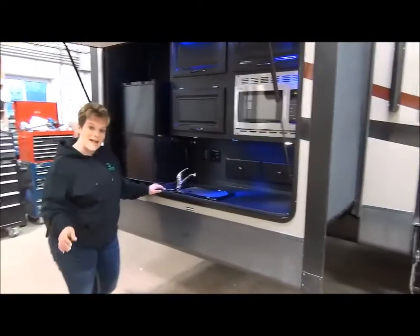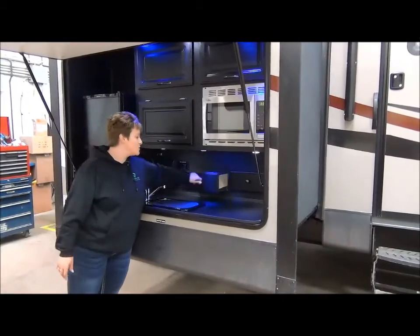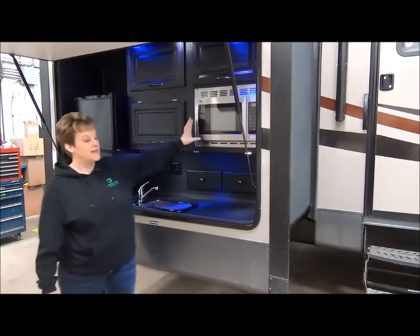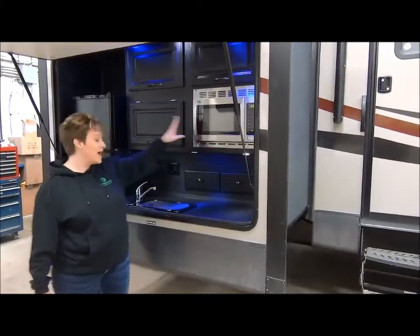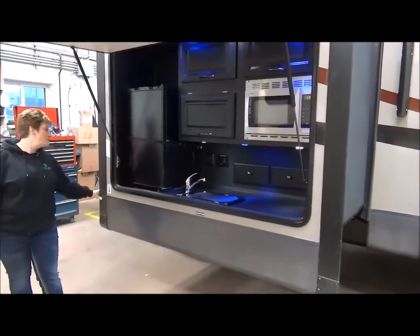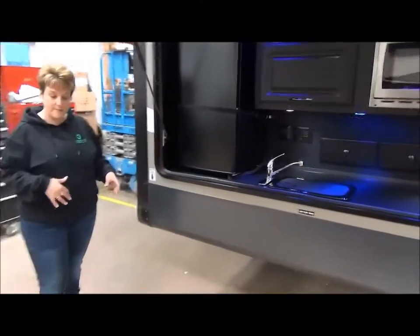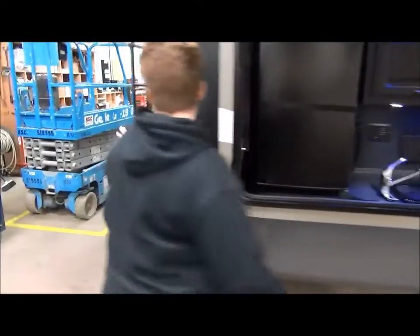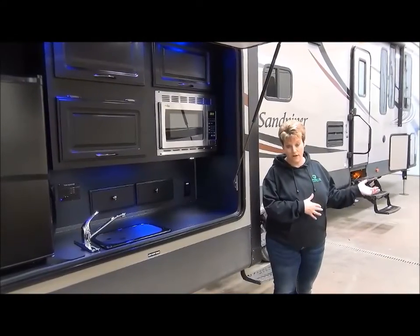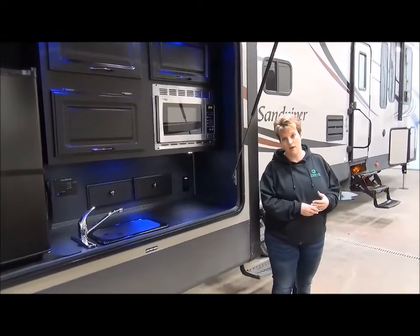There's an absolutely fantastic outside kitchen here with the Sandpiper — you've got the sink, a couple of storage drawers, cabinets for all your outside goodies, a stainless steel microwave, a fridge for your beverages of choice, and around back on the bumper it is equipped with an outdoor grill on a swing arm for ease of access. We also have the electric landing gear at the front as well as power landing gear at the back — that's an awesome feature.